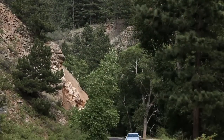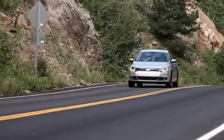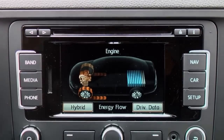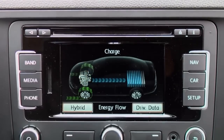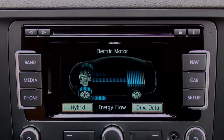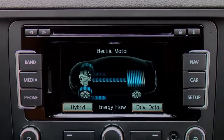In boost mode, energy flows from the gas engine and battery to the wheels. If your Jetta Hybrid is equipped with a touch screen radio or navigation system, a color coding system on the radio screen indicates the direction of energy flow through the drivetrain. When the car is being powered by the electric motor, the power flow is represented in blue, with blue arrows flowing from battery to the wheels.